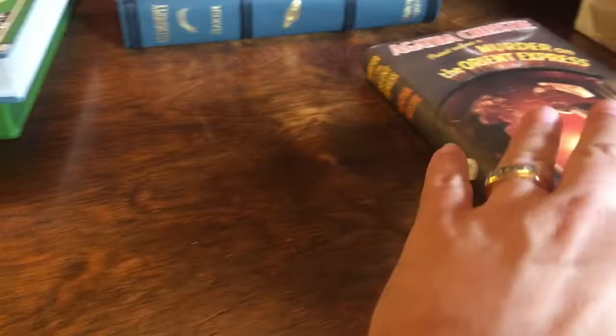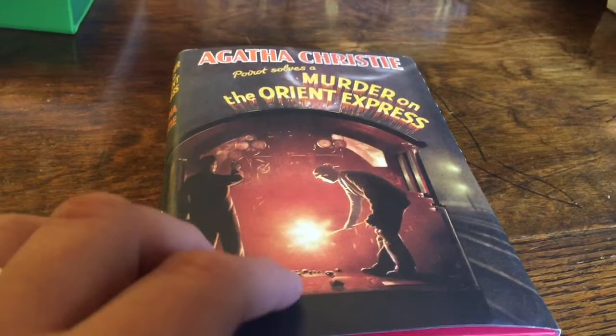The next facsimile first edition I want to show you is a copy of Agatha Christie's Murder on the Orient Express. It has a facsimile of the original cover and original jacket — just a neat book. I won't spend a lot of time on that, but there it is.